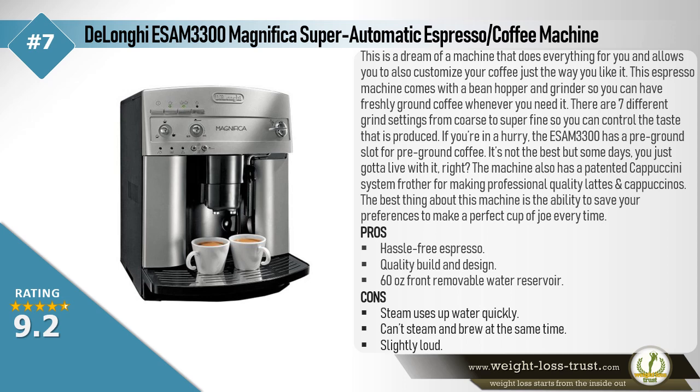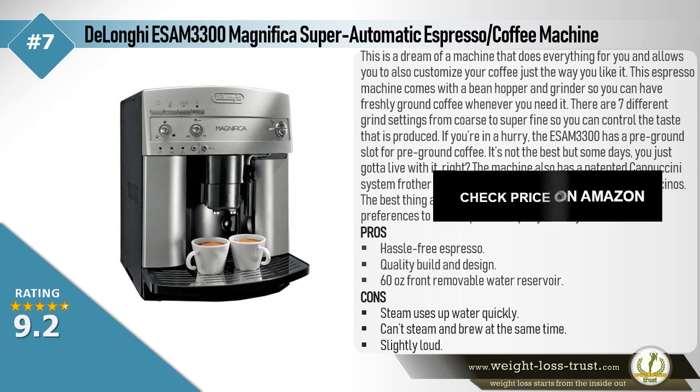It's not the best, but some days you just gotta live with it. The machine also has a patented Cappuccino system frother for making professional quality lattes and cappuccinos. The best thing about this machine is the ability to save your preferences to make a perfect cup every time. Pros: Hassle-free espresso, quality build and design, 60-ounce front removable water reservoir. Cons: Steam uses up water quickly, can't steam and brew at the same time, slightly loud.